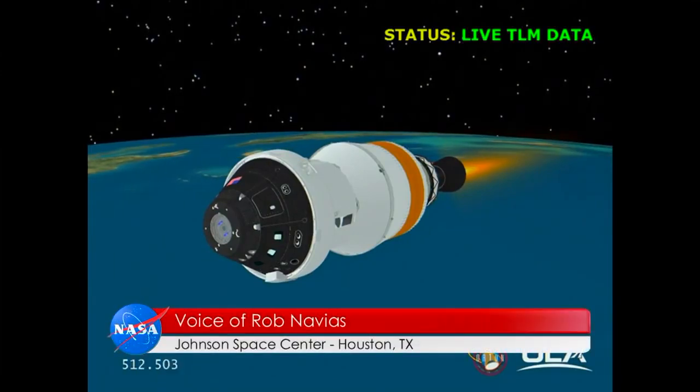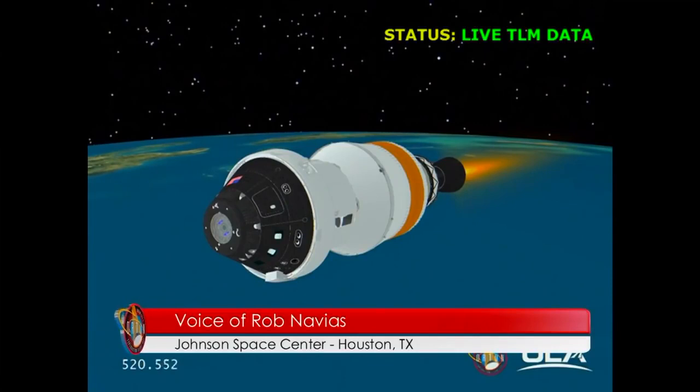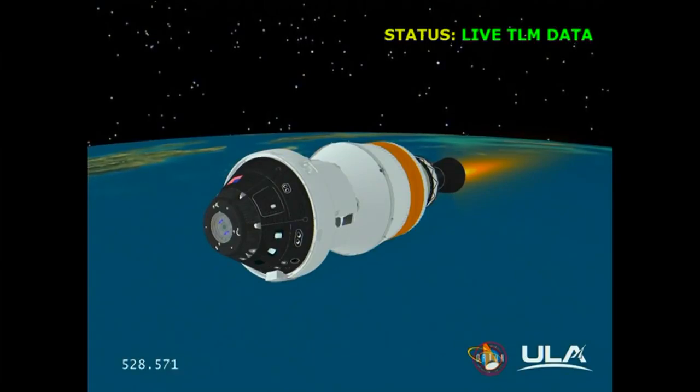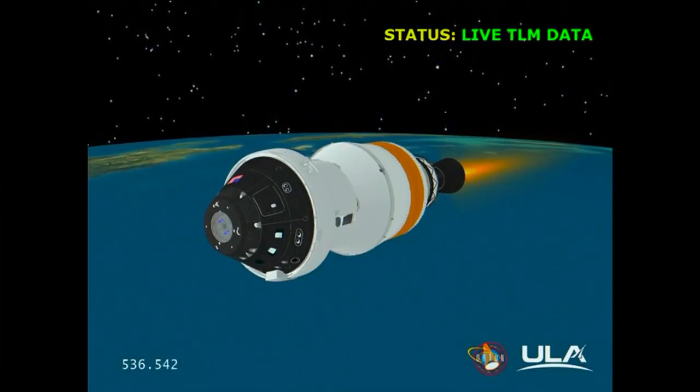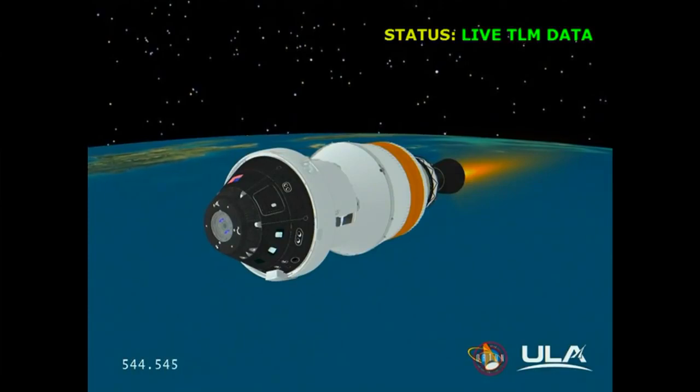Eight and a half minutes into the flight. The upper stage is carrying Orion to its preliminary orbit, now traveling at a velocity of almost 14,000 miles an hour. The upper stage ignition will continue for about 11 minutes 30 seconds total, with second stage cutoff number one about eight and a half minutes from now. This is our first view from cameras on the Orion spacecraft — streaming video being processed through the tracking and data relay satellite system, showing a view of Earth as Orion is carried to its preliminary orbit. All systems operating in excellent condition on this first test flight of America's newest spacecraft.